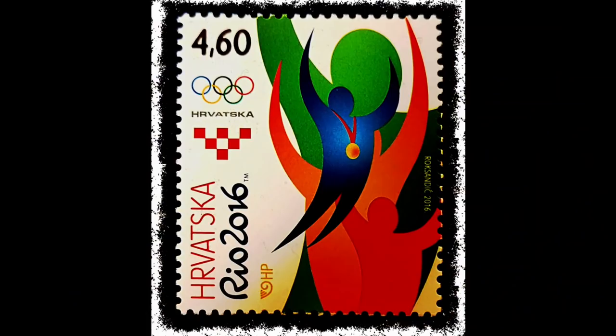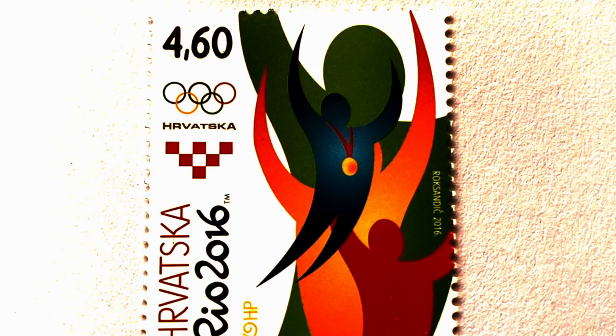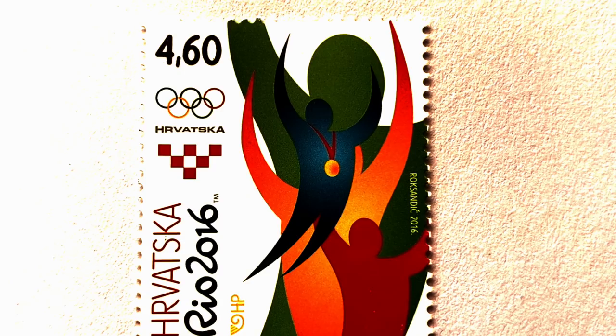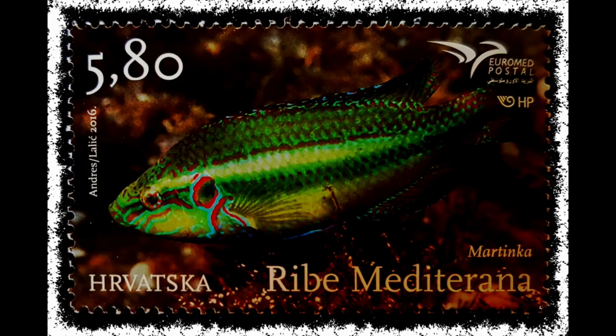The Rio 2016 Croatian stamp: the 31st Summer Olympic Games were the most successful for Croatia so far. At Rio 2016, Croatia's athletes won a record-breaking total of 10 medals: three in athletics (two golds and a bronze), one bronze in boxing, a gold and silver in rowing, a gold and silver in sailing, a gold in shooting, and a silver in water polo.